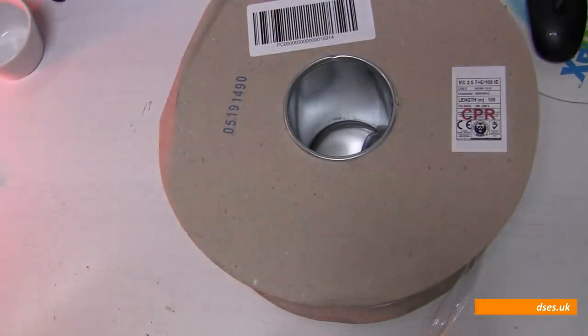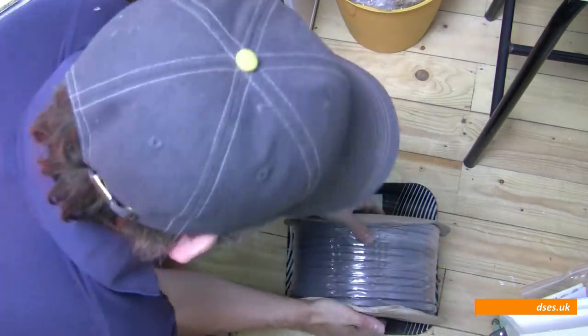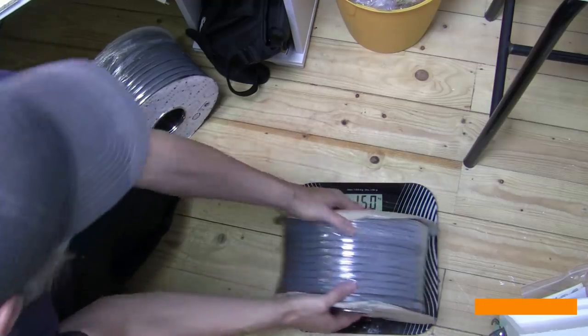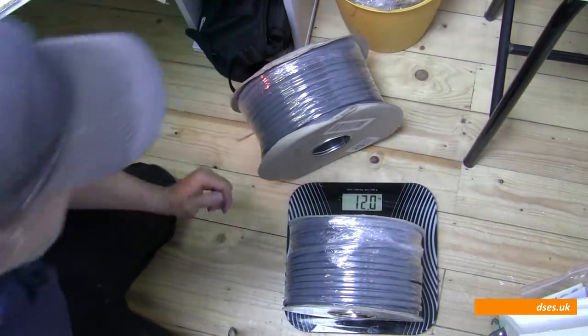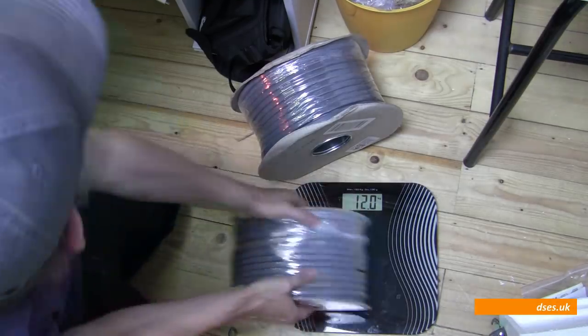There is one other thing shipped over from the Emerald Isle to show you here today — a reel of 2.5mm twin and earth. And it's more expensive than a reel I would have bought from my local wholesaler, and it's rather heavier too, this 100m reel clocking in at 15kg compared to the 12kg of a locally sourced spool according to my admittedly uncalibrated bathroom scales.